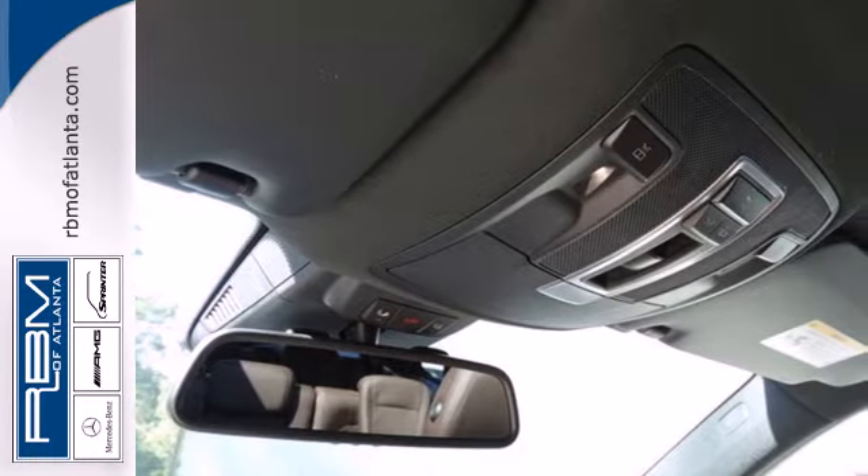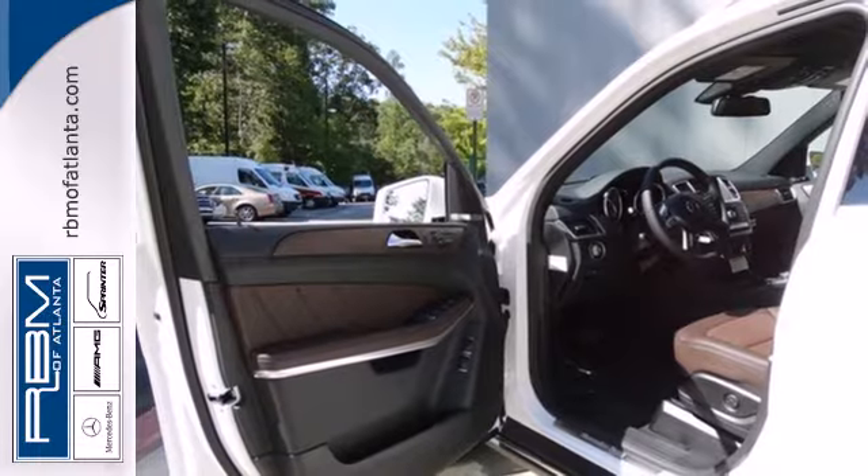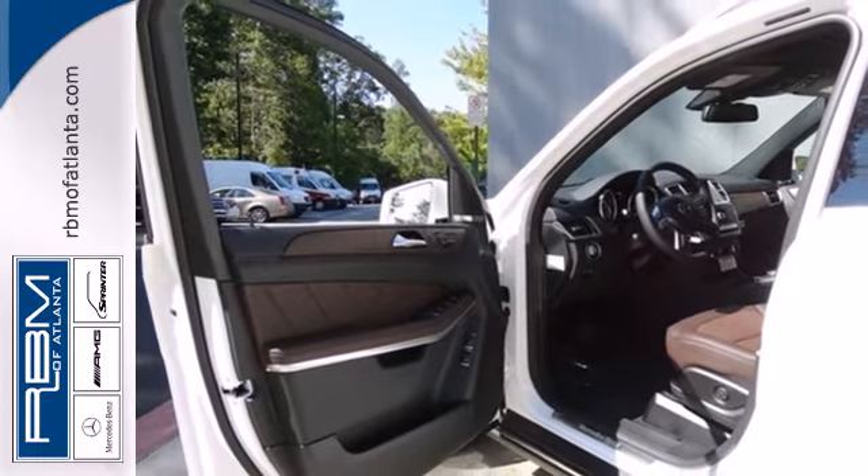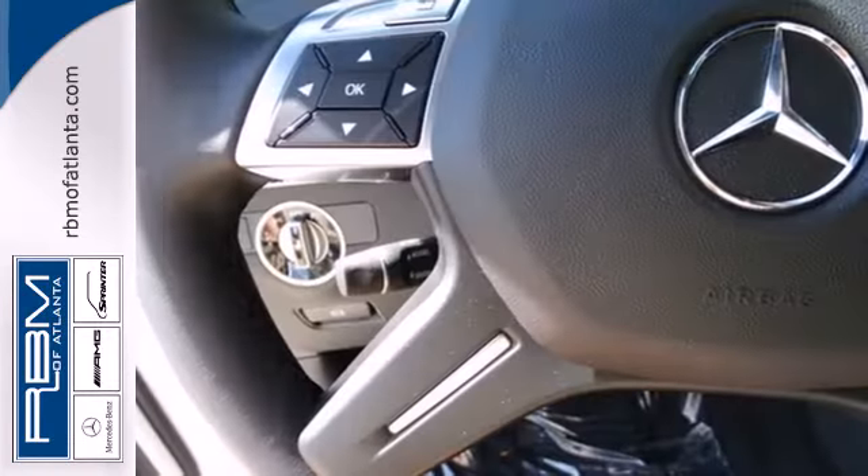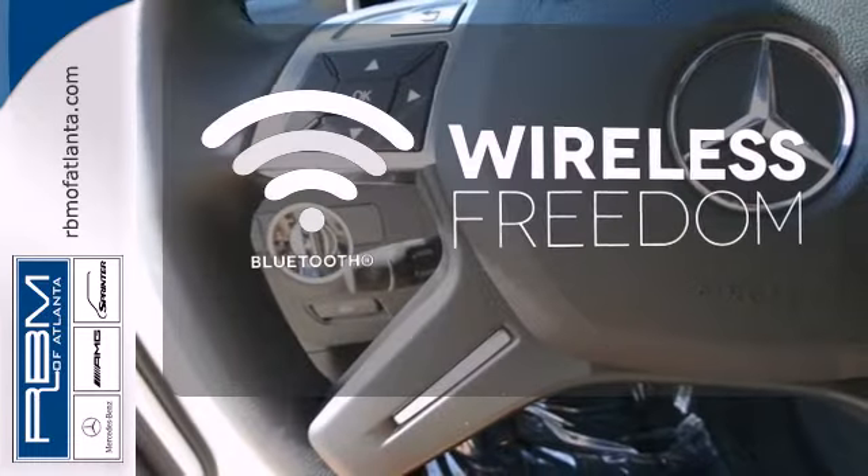Comfort is guaranteed with heated front seats, climate control, and a power moonroof. Additionally, rain-sensing wipers and a garage door transmitter come standard. You don't have to put your life on hold when you have Bluetooth.